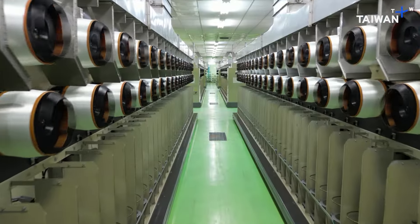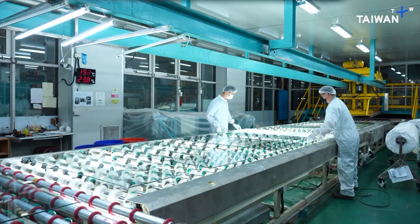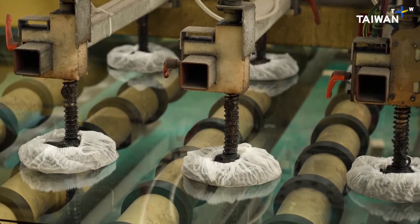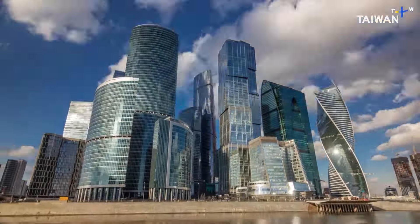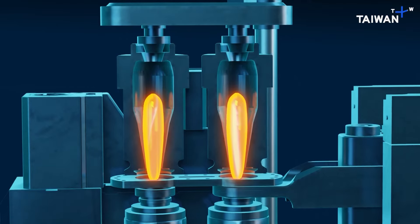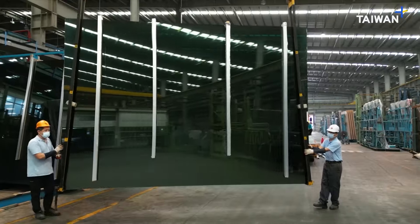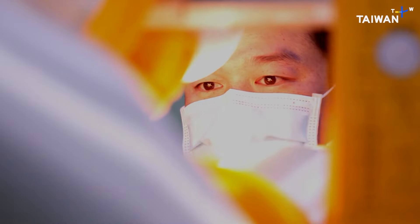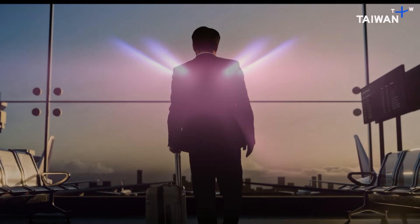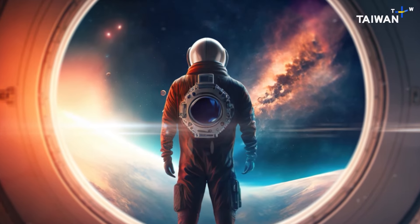Whether it's the most modern technological glass for the electronic products we rely on in our daily lives, the perfect glass which clads the iconic buildings of the world, or even simple containers made from reused glass — these mega-factories in Taiwan are at the forefront of world production. Working day and night, transforming sand into this magical material, and at the same time, transforming our lives.